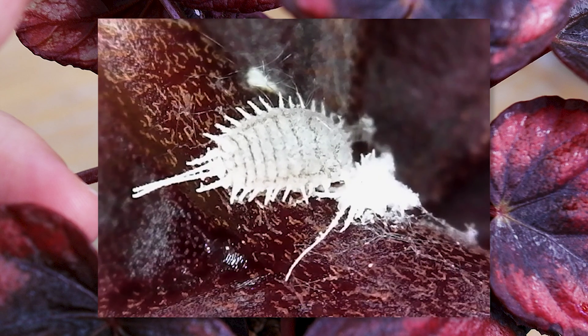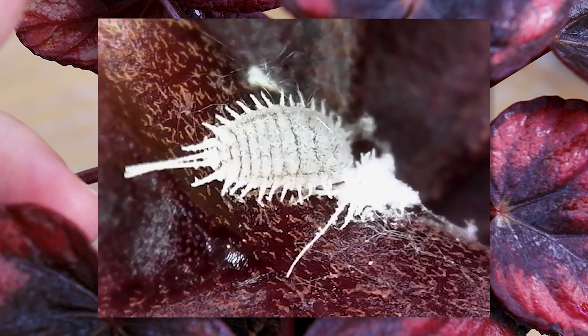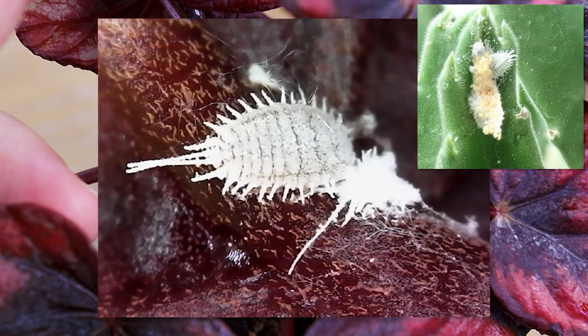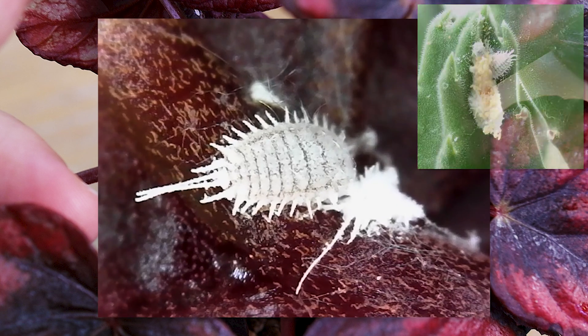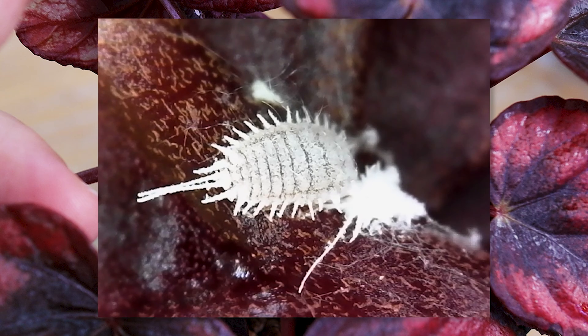An interesting fact is that this species' eggs actually hatch immediately after laying. Usually those white waxy threads that look like cotton, and make an infestation of mealybugs really easy to spot, are used for storing eggs in most species. But this one uses it to keep the young stages under their bodies.